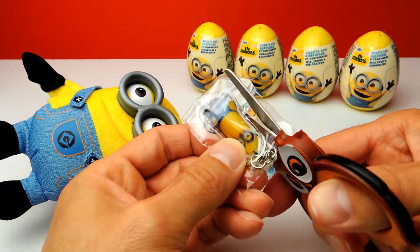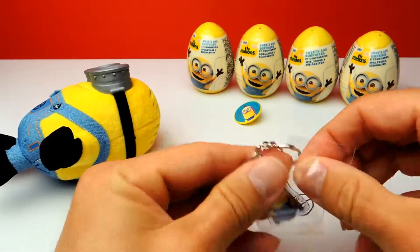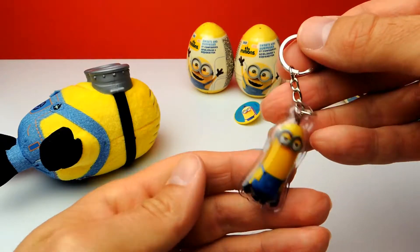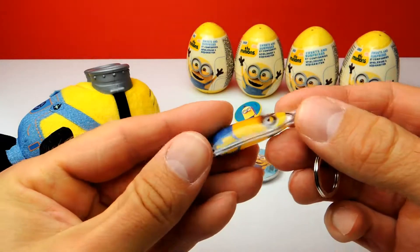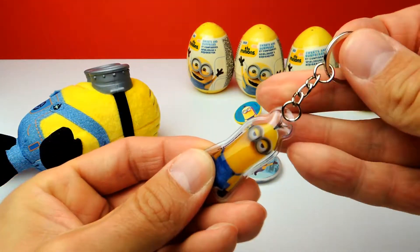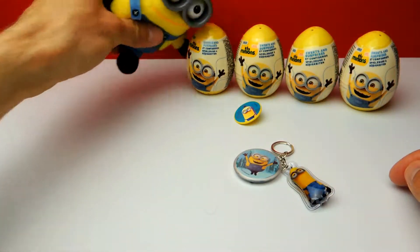It's inside a bag — let's open the bag. And basically this is our keychain with a Minion. Cool. I think up to now this is my favorite toy. However, as you can see in the background we have four more surprise eggs to go, but at this point it's my favorite toy. Let's go on.